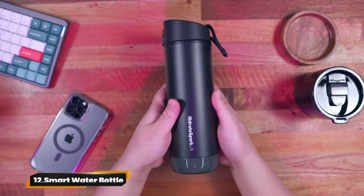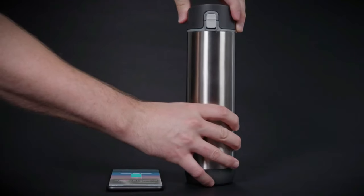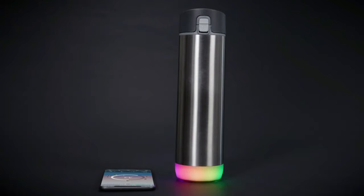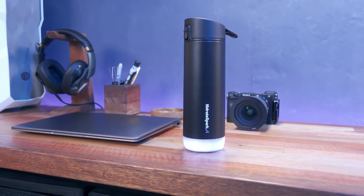12. Smart Water Bottle. Introducing the Smart Water Bottle by Hydrate Spark. Stay on top of your hydration game with sensor technology and a free app tracker. Its bold glow reminds you to sip up with customizable light patterns. It's BPA-free with a sleek design that fits anywhere. Hydration goals — here we come.